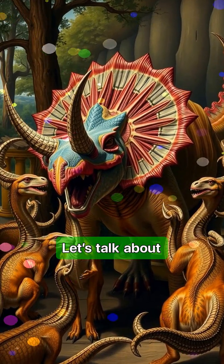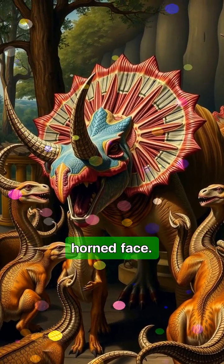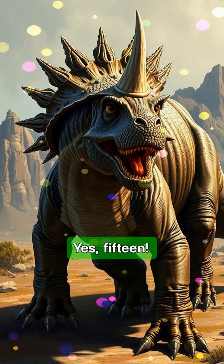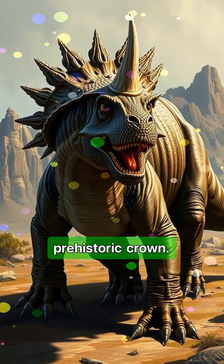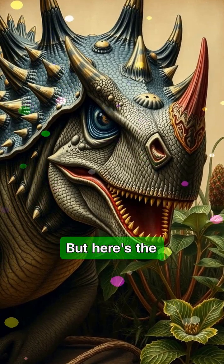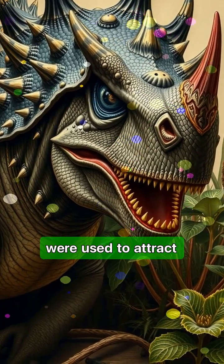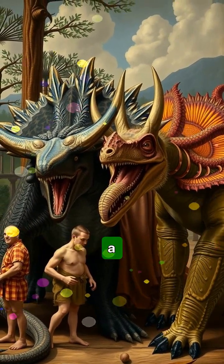Let's talk about Cosmoseratops, a dinosaur whose name literally means ornate horned face. And believe me, it earned that name. This dino had 15 horns on its head — yes, 15. Some pointed forward, some curved backward, and others flared out like a prehistoric crown. It looked like it was always ready for battle or a royal parade. But here's the kicker: those crazy horns probably weren't for fighting. Most scientists believe they were used to attract mates, intimidate rivals, or even to communicate within the herd, like a visual language made of bone.